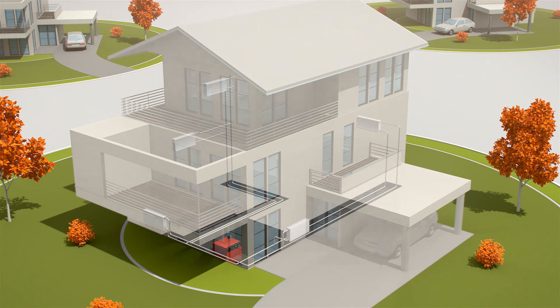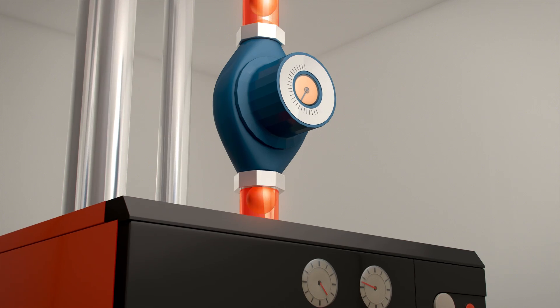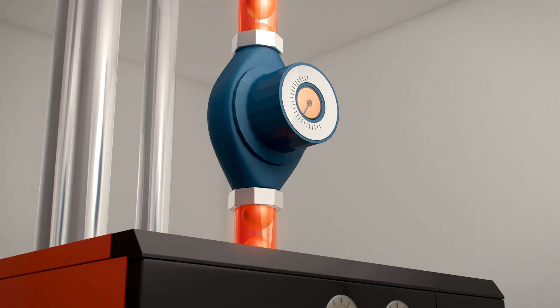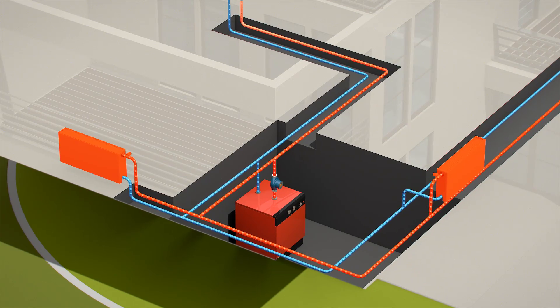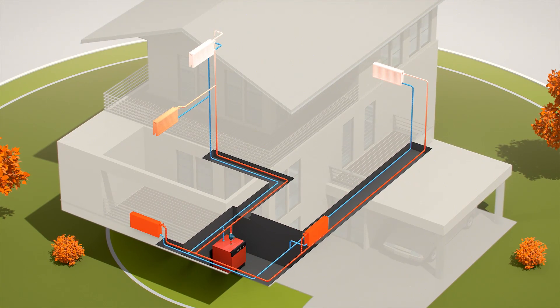However, only few systems are hydraulically balanced, which means their components have not been coordinated. What happens? The pump delivers hot water to the heating system, but the flow through the radiators close to the riser is higher than that through the radiators at more remote locations.